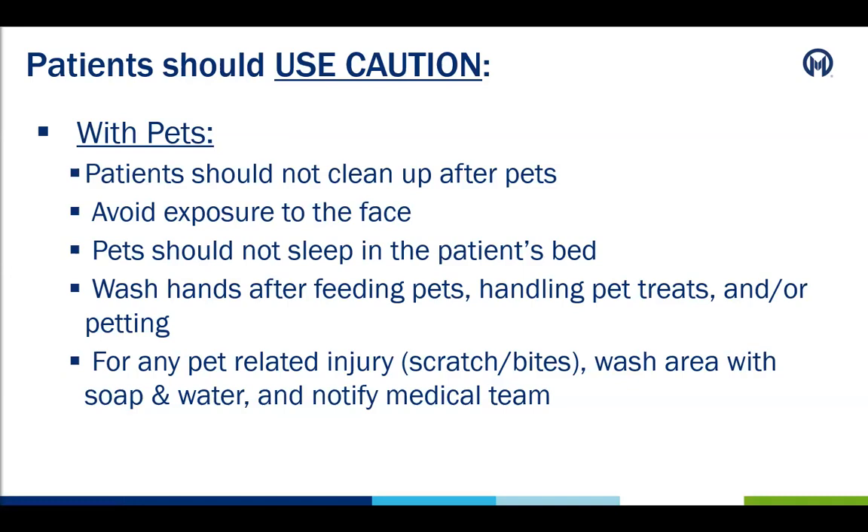Patients should also use caution with pets. As previously mentioned, patients should not clean up after the pets — no cleaning the litter box, for example. Patients should limit pet exposure to the face, such as licking. If this happens, patients should wash their face right away with soap and water. Pets should not sleep in the patient's bed, and patients should wash their hands after feeding pets, handling pet treats, and or petting a pet. For any pet-related injuries, such as a scratch or bite, the patient should wash the area with soap and water and let the medical team know if there are any openings in the skin.